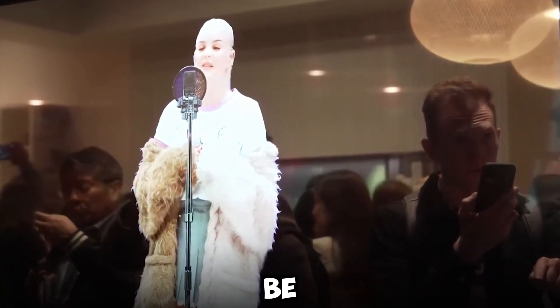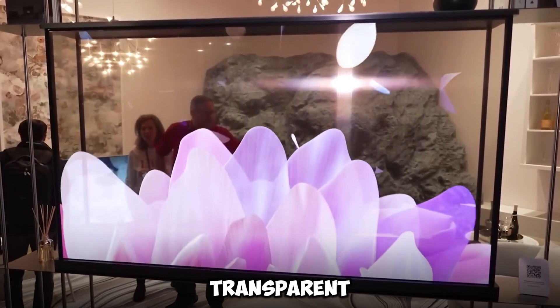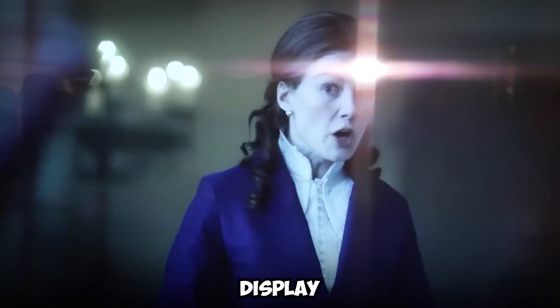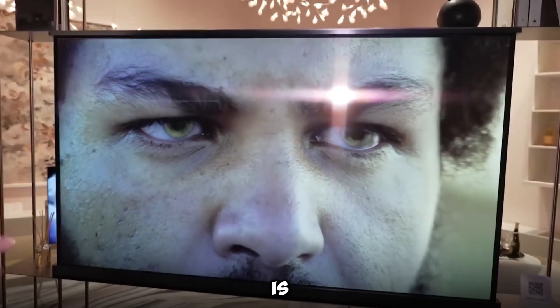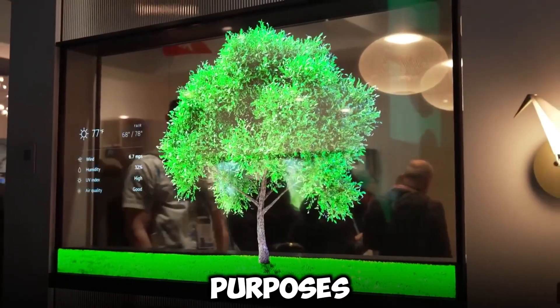Intentionally designed to be versatile, the transparent and wireless 4K OLED TV from LG is not merely a display device. Rather, it is a multi-functional piece of technology that was intended for a broad variety of purposes.